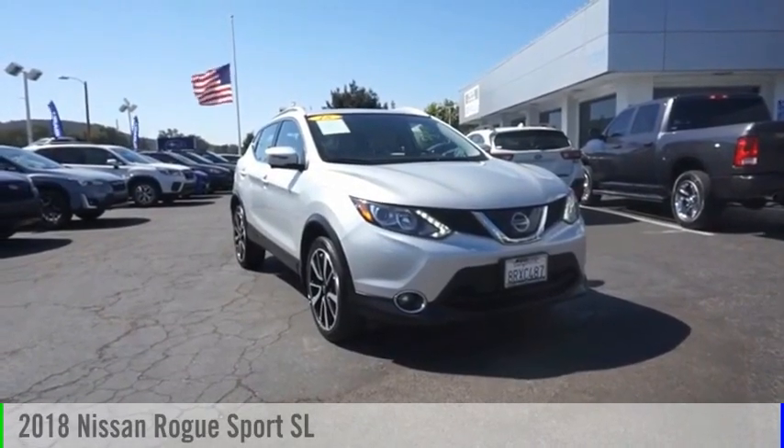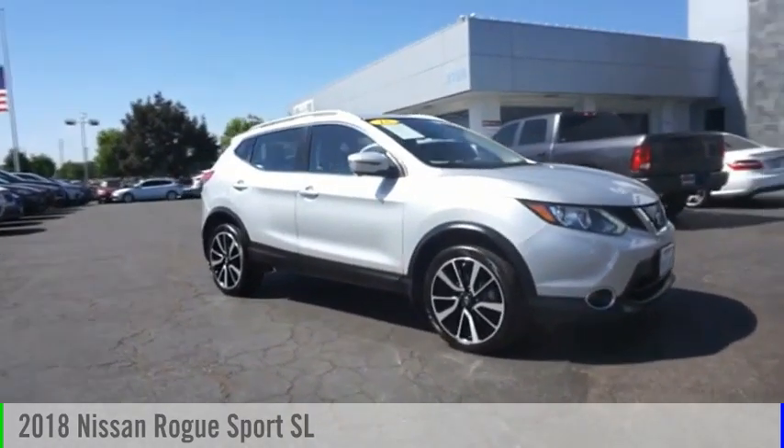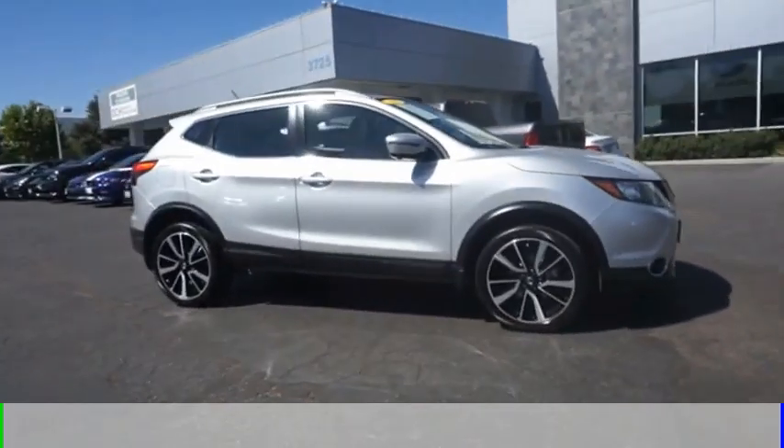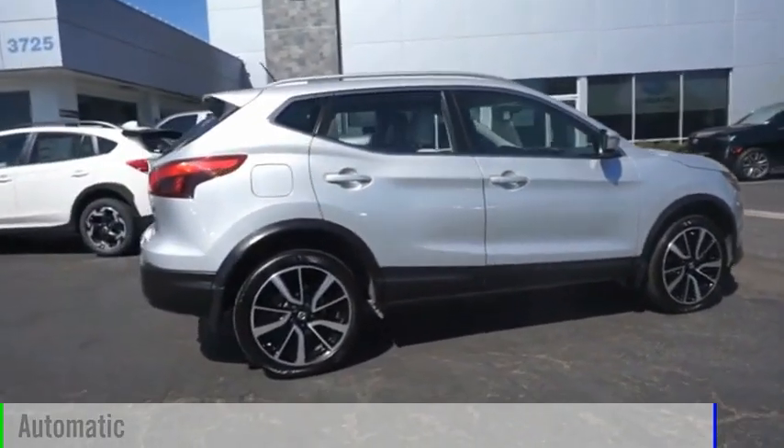You are going to love the 2018 Rogue Sport. This vehicle is powered by a front-wheel drive, 4-cylinder, 2.0-liter engine and comes with an automatic transmission.